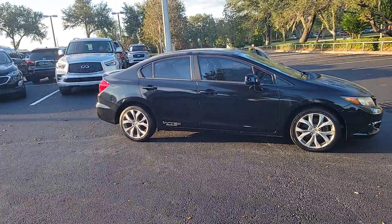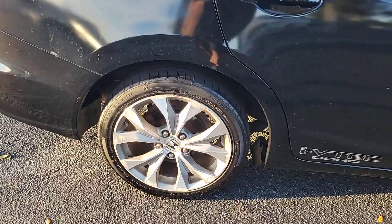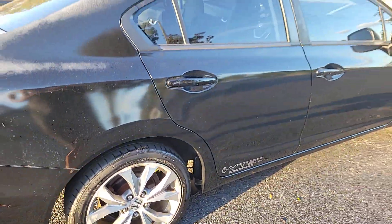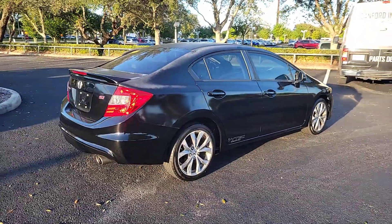Experience the perfection that is the Civic Sedan. Smooth, efficient, sporty, aggressively powerful, loaded with the latest technology and refined style. These are just some of the great options this vehicle comes with.